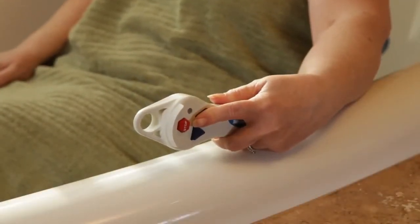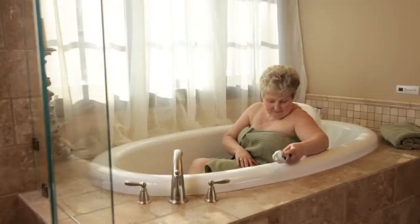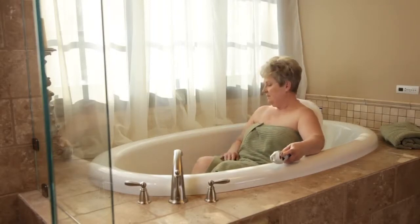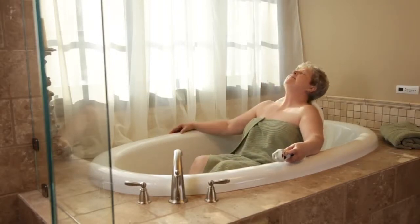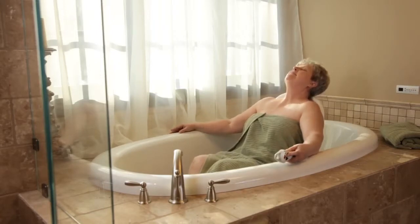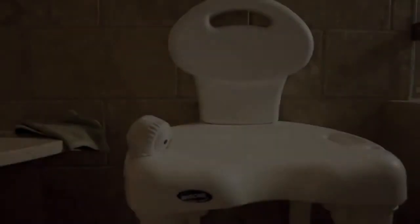The Invacare Rio bath lift's hand control with easy-to-read buttons allows you to safely and quietly immerse yourself in the bathtub, and then raise you back up again. The Invacare Rio bath lift — not just a bath lift, a bathing experience.